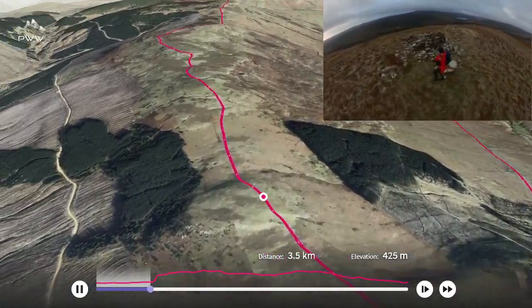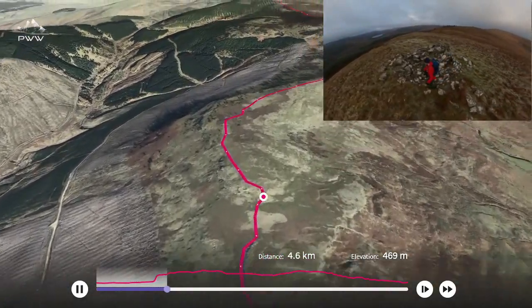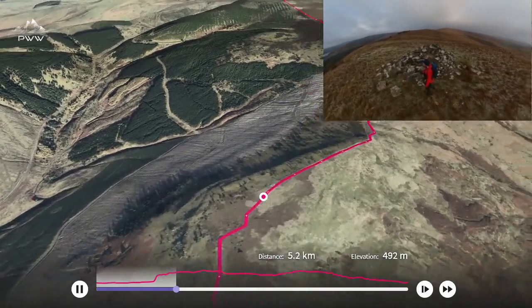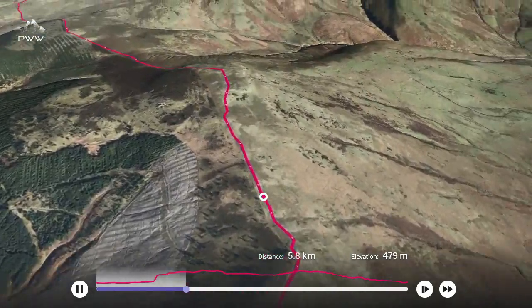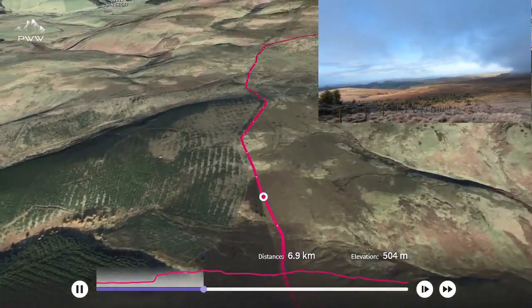We've got some great views as we follow the high ground across Windy Crag and Ravens Nod on our way. The views in all directions along the route here are just amazing.